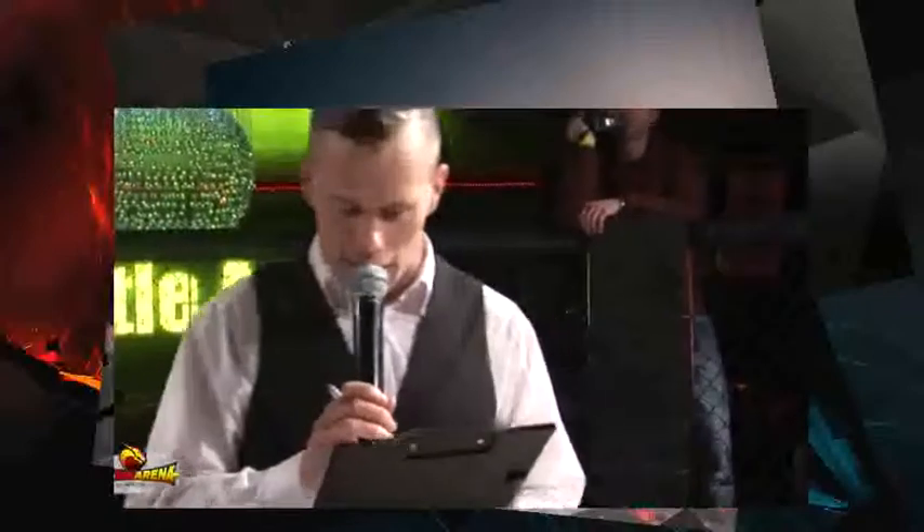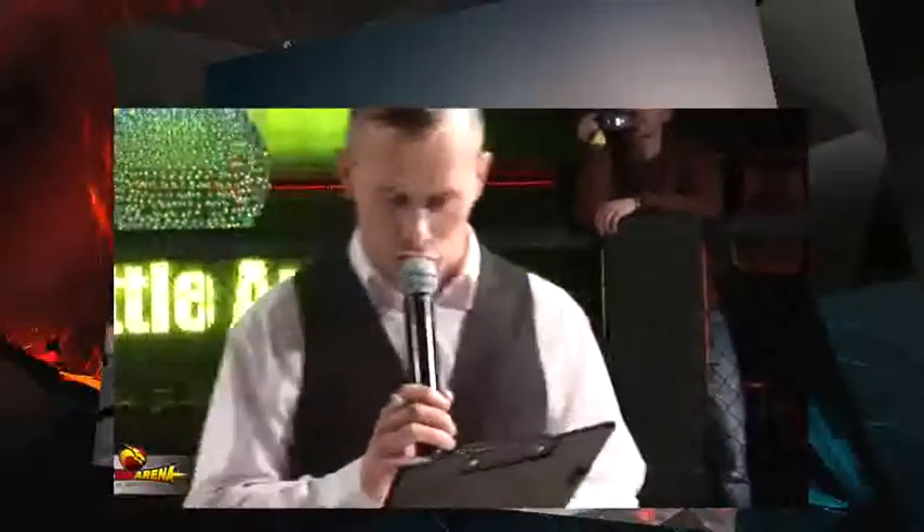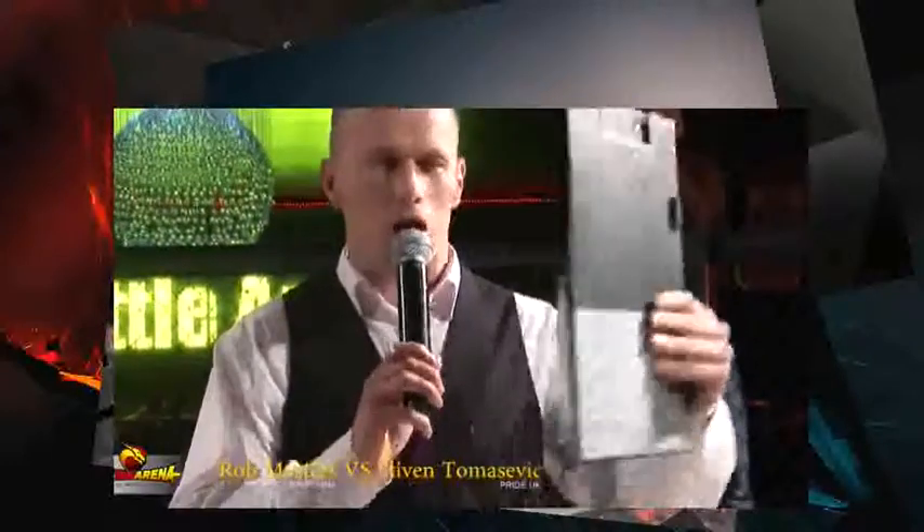This is once again an A-plus ground and pound bout, as we introduce to the cage first, from Rising Crane MMA — make some noise and welcome Rob Masters!